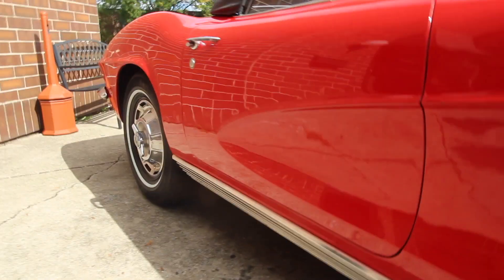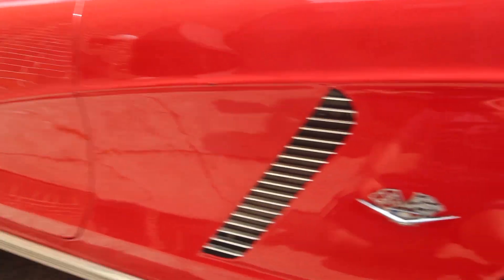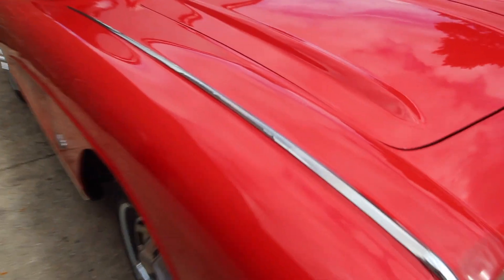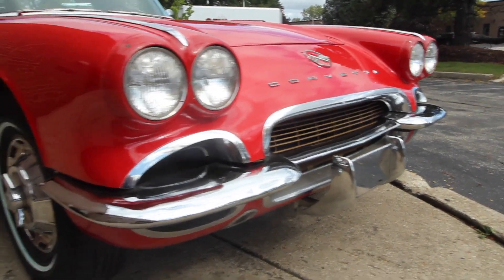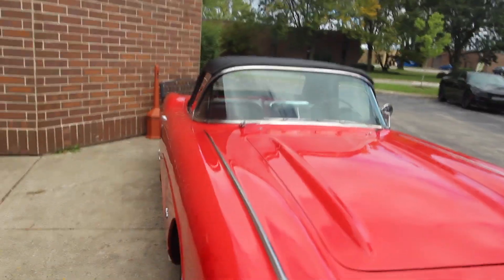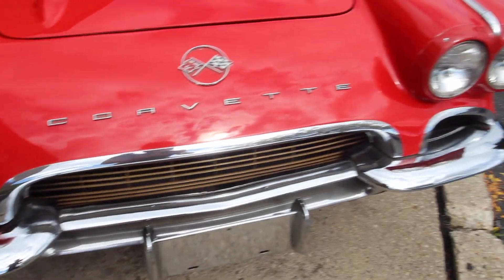Very solid and clean undercarriage and frame. It drives excellent, runs excellent — all the mechanics are there, all the electronics are working properly. Another chip right there. This is without a doubt the most documented car that I've owned and come across. It'll be for sale either the day the video is posted or the day after. Chrome excellent.